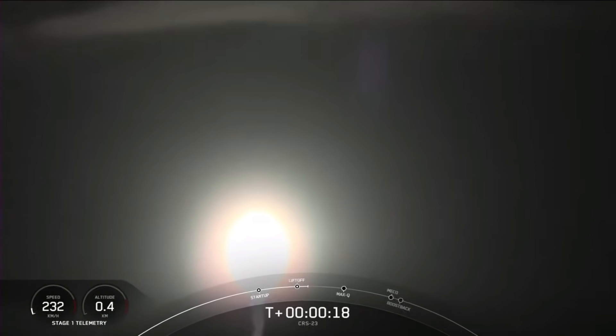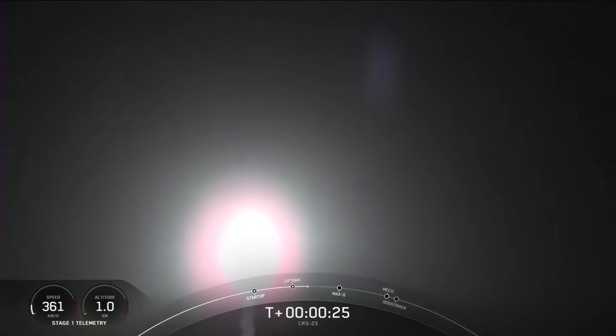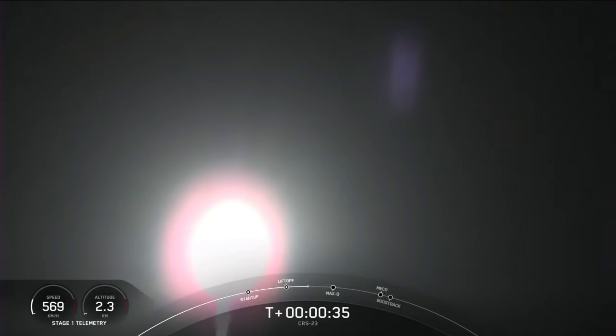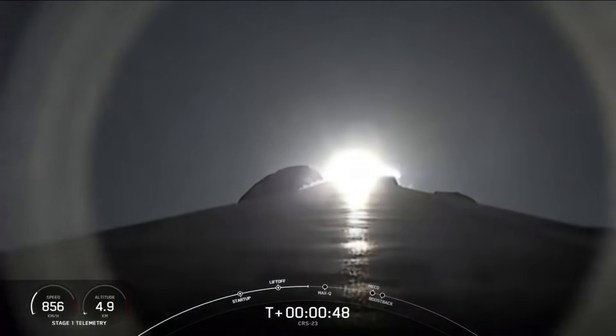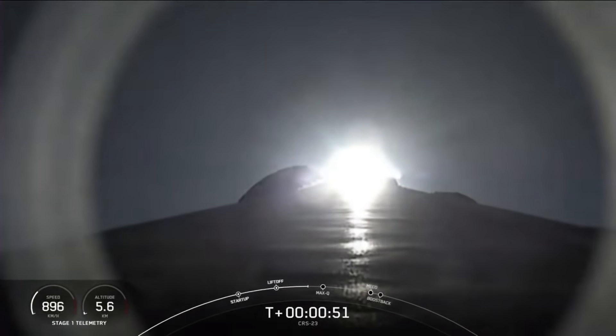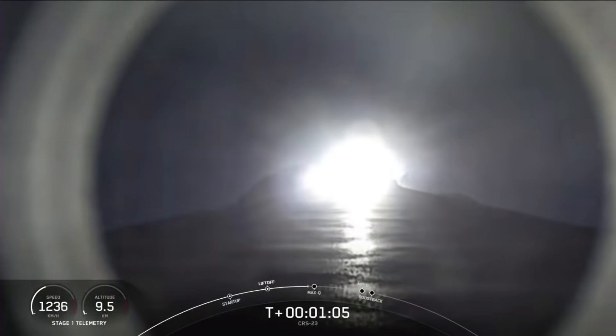Stage 1 chamber pressure is nominal. We are 50 seconds into flight. Falcon 9 has cleared its tower and is currently headed to space. In about 15 seconds here, we're coming up on Max-Q. This is where the vehicle will experience the highest amount of aerodynamic pressures.